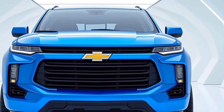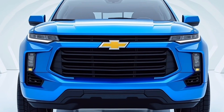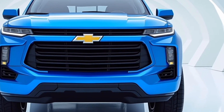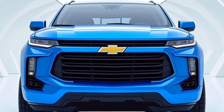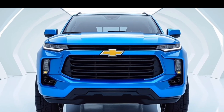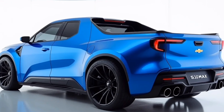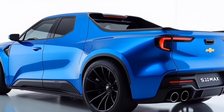Moving along the side, the S10 Max exhibits a muscular profile. The strong character lines running from the front to the back add to its athletic stance, giving it a sense of motion even when parked. The wheel arches are flared, allowing for larger all-terrain tires, which not only enhance its off-road capability but also contribute to its aggressive look.